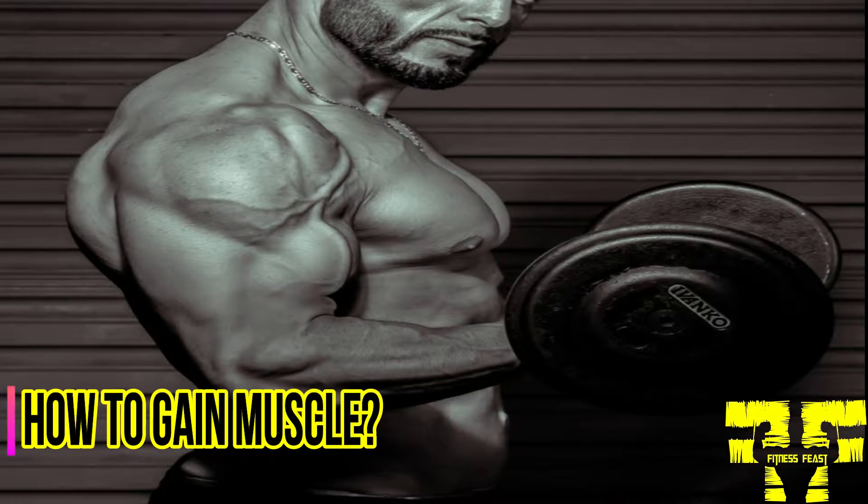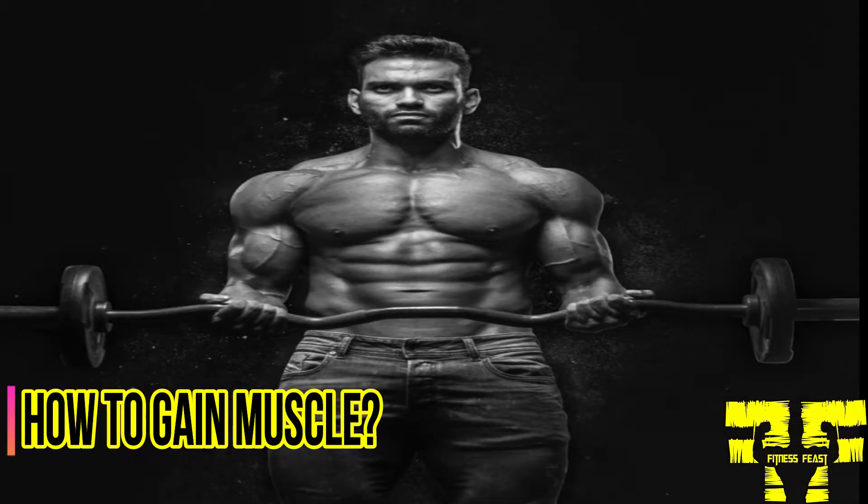Gaining muscle requires combining a calorie surplus with a strength training routine. When you overload muscles with strength training work, the body directs extra energy to build muscle. When you work out, you create tiny tears in muscle tissue. The body treats these tears as injuries and repairs them during rest. Once the damage is repaired, the muscle fiber becomes bigger and stronger, resulting in weight gain.